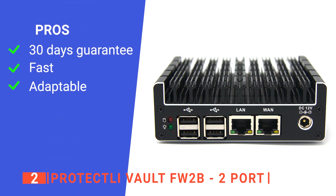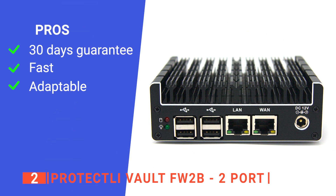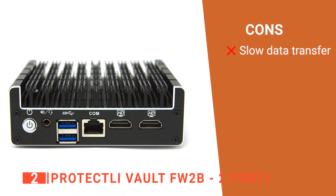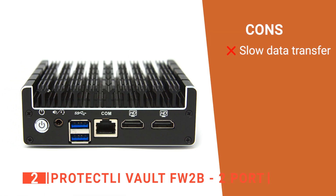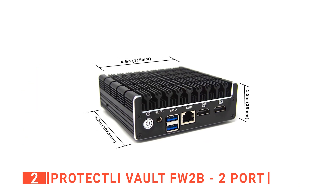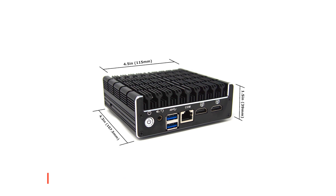Its pros are: it has a 30-day money return policy, it has 8GB of RAM, and it is highly compatible. However, it hasn't got a very good transfer speed. The Protectly Vault FW2B two ports mini PC is built for anyone that wants a tidy setup.